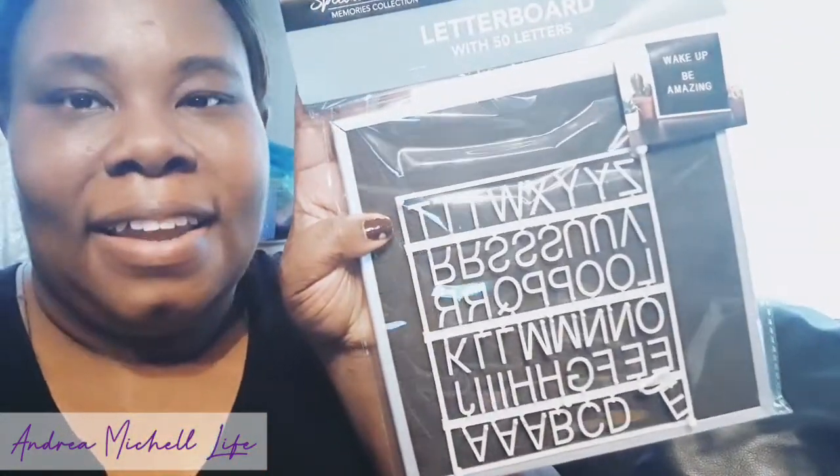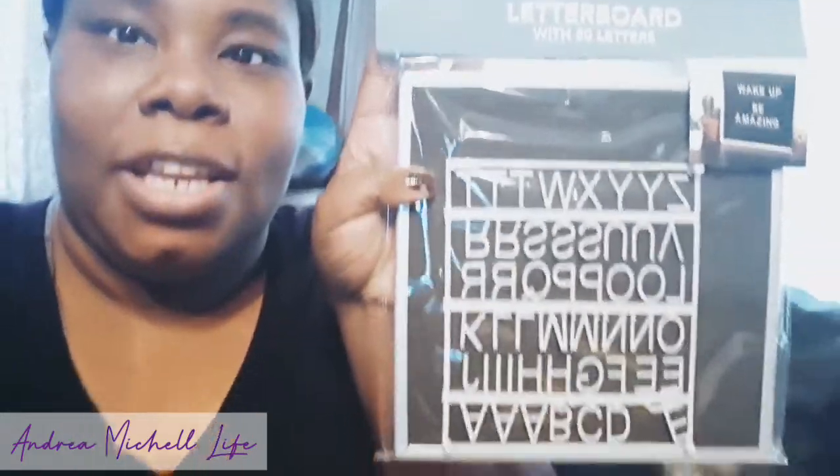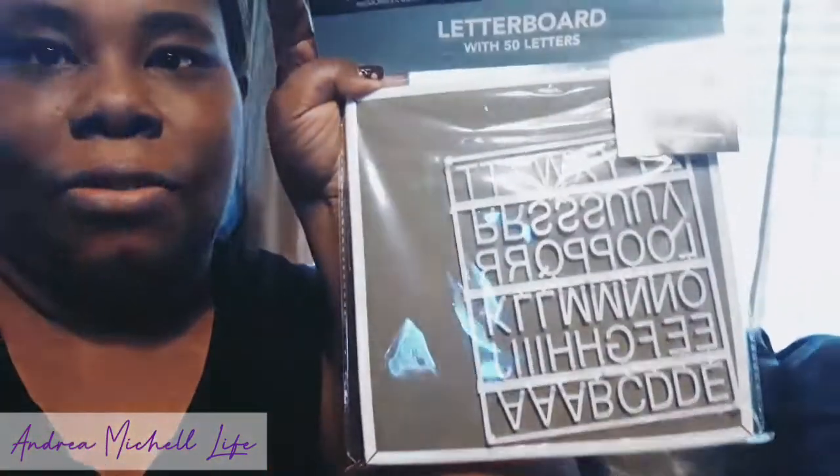I always check Instagram for the latest Dollar Tree updates. I've been seeing people with these little letter boards, and I found two of them — one in black and one in gray. I really like the gray one, it's so pretty. I'm going to use these at my desk. I probably should have just gotten all of them today because they may not have more when I go back.